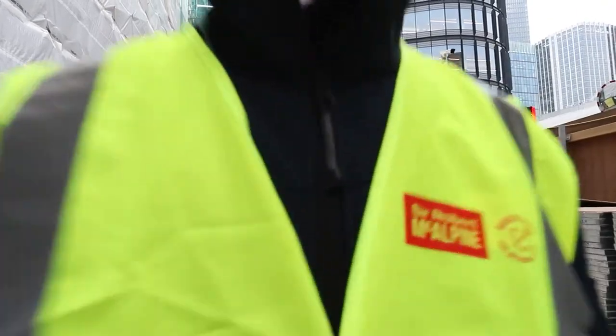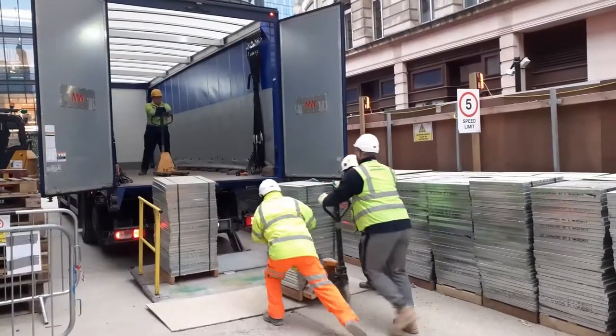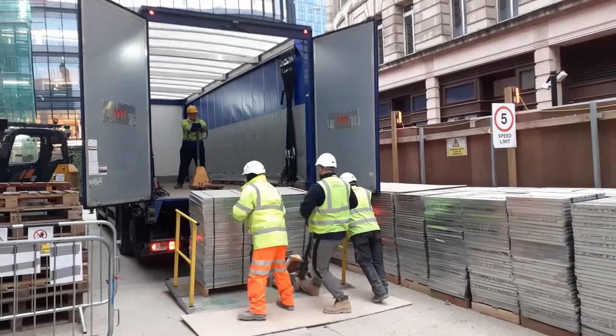Prior to demolition, raised access floor was identified as a key material to reuse at One Broadgate. The materials are stacked, loaded and sent away to be reused in new developments.